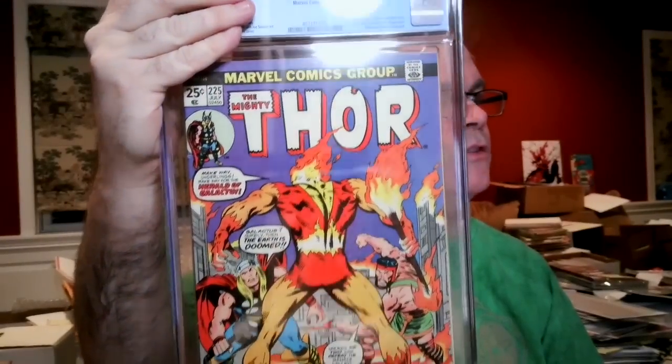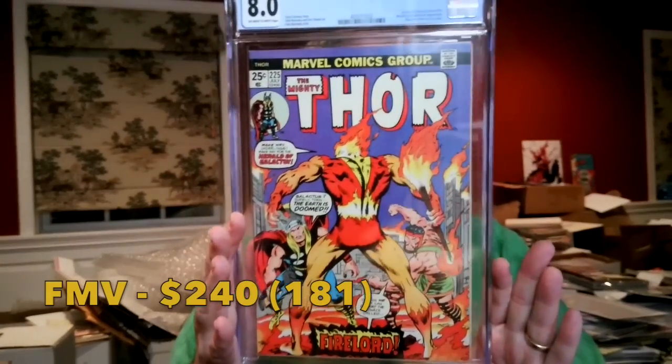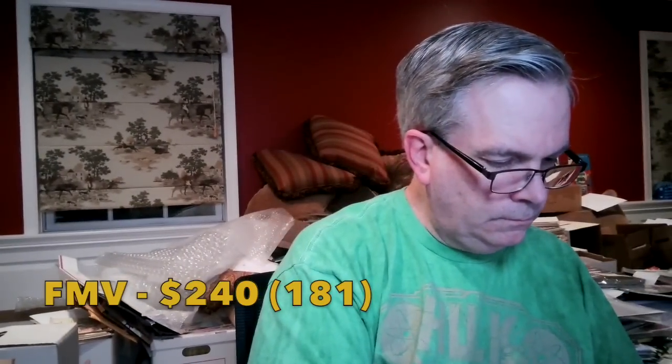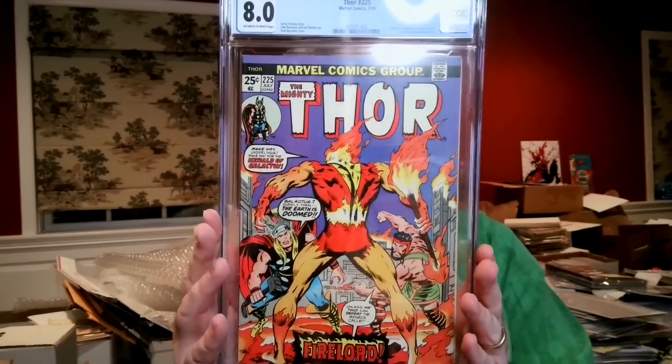Thor #225 — first appearance of Firelord, one of the Heralds of Galactus. These books have been going up in value. I thought this was an 8.0 also, and it came back 8.0 off-white to white. First appearance of Firelord, with a Galactus cameo on the last page, John Buscema cover.